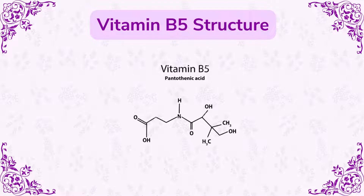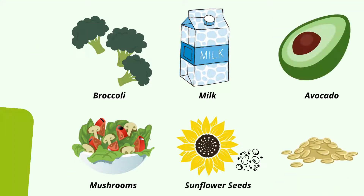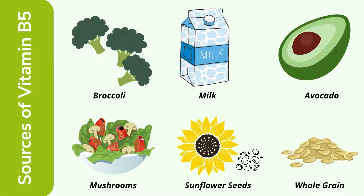This is the vitamin B5 structure — pantothenic acid. Looking at the sources of vitamin B5: to avoid deficiency, it is very important to take fruits and vegetables that provide vitamin B5. Broccoli is one source that enhances the level of vitamin B5, along with milk, avocado, mushrooms, and sunflower seeds.